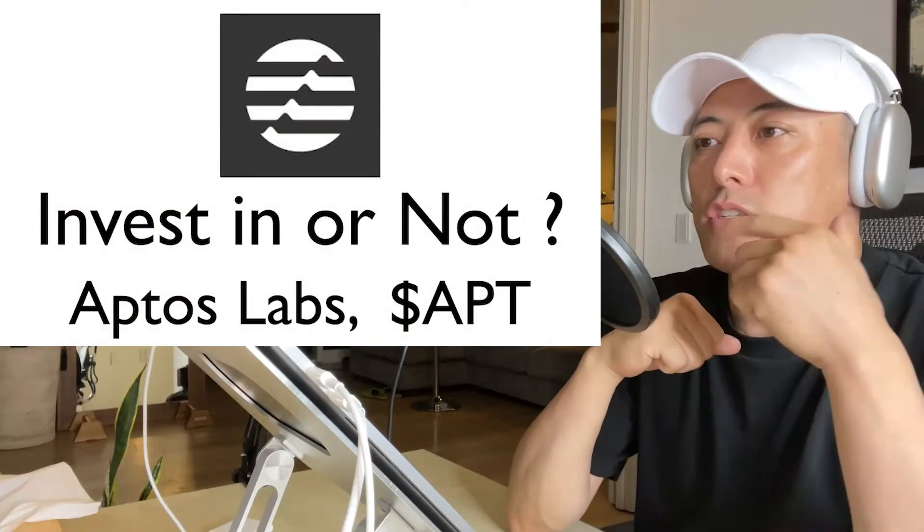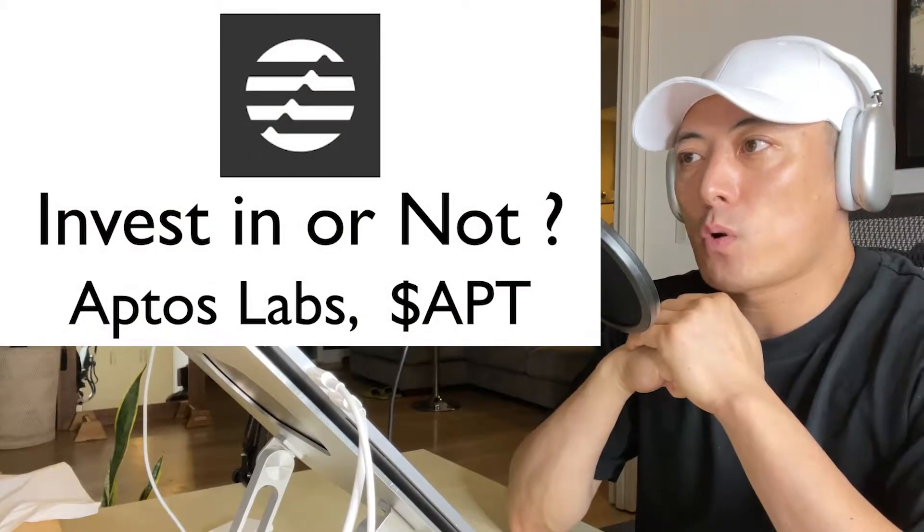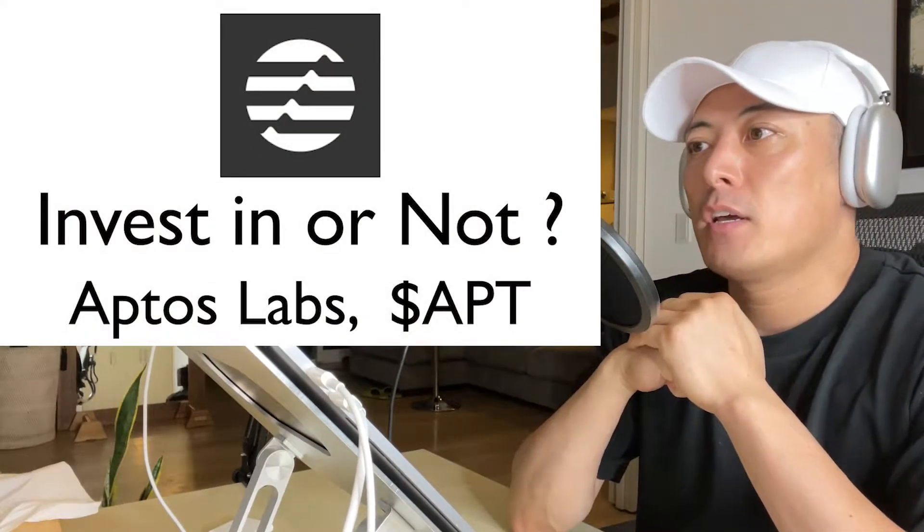Hi, hello, I'm Mr. Marcel. Today's investment review is for Aptos Labs token, called APT. So let's start.